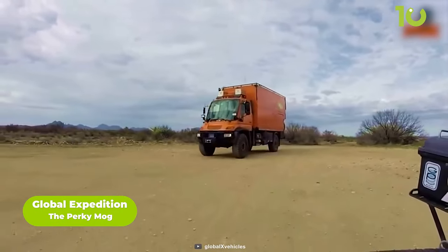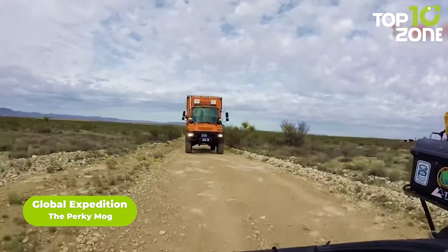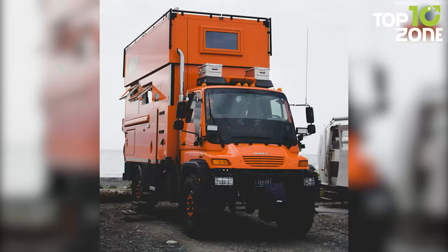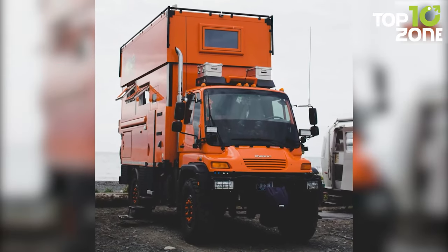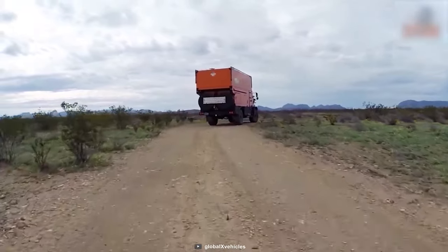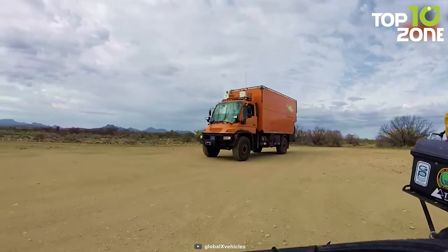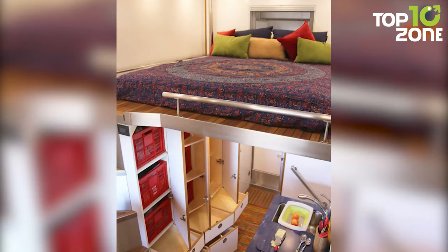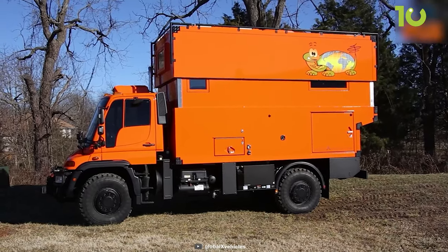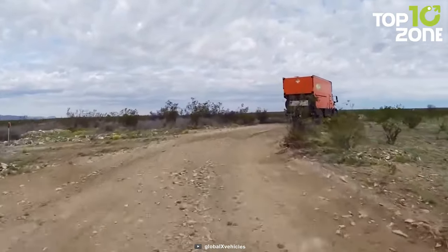The Perky Mog is a modern off-road-ready adventure vehicle from Global Expedition Vehicles, perfect for extreme explorations. Featuring a Mercedes-Benz Unimog chassis with upgraded suspension, rugged shock absorbers, and off-road wheels and tires, the Perky Mog can travel over any terrain with ease. It also comes equipped with an extendable top and spacious living space, making it suitable for family trips or explorations with a bigger group.